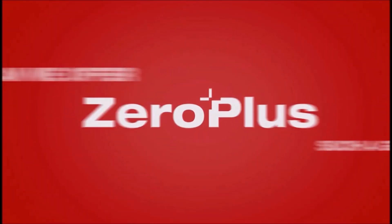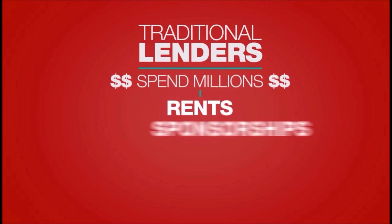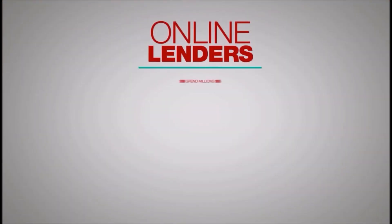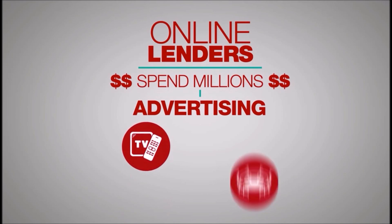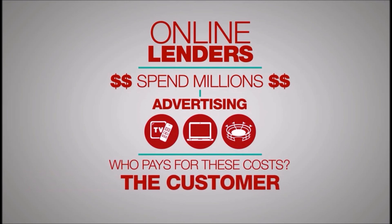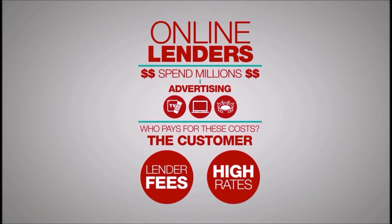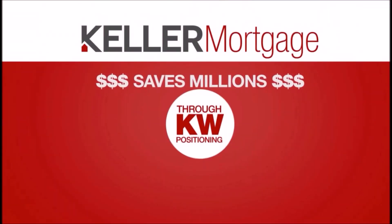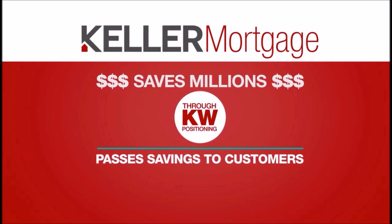How can we offer such a great deal? It's simple. Traditional lenders spend millions on rents, sponsorships, catering, and marketing agreements. Online lenders have massive advertising budgets including TV campaigns, Super Bowl ads, and more. Who ultimately pays for these costs? The customer does, in the form of lender fees and higher interest rates. Plus, online lenders sell buyer leads to your competitors. Keller Mortgage's unique positioning within the Keller Williams family allows us to pass millions of dollars in savings directly to your customers.